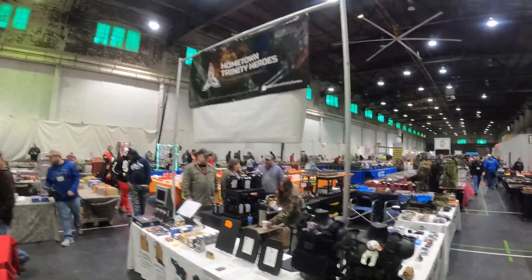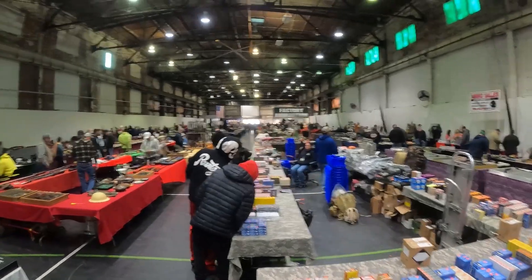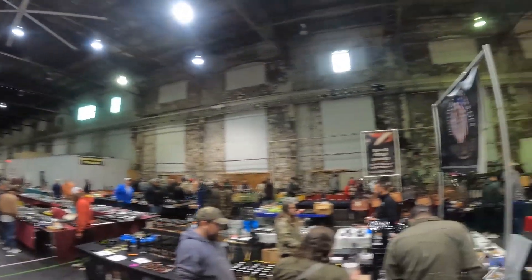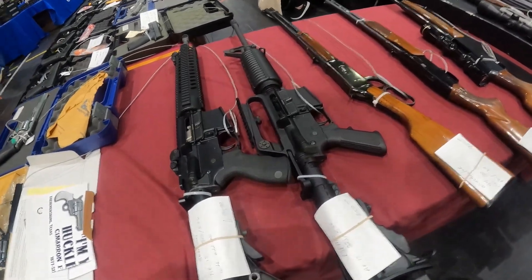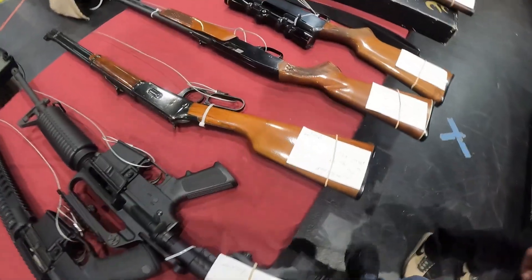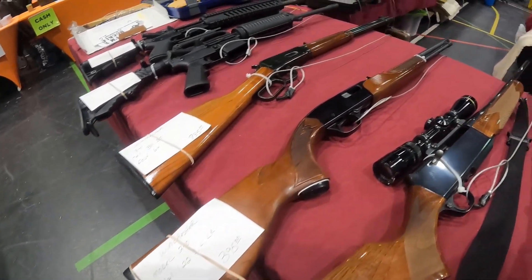What do we got here? Hometown Trinity Heroes. Got some plates and optics. Looking at a couple other ARs. These DPMS's at $695. Got a .30-30 for $735. Winchester Model 20 .22 long rifle $400.